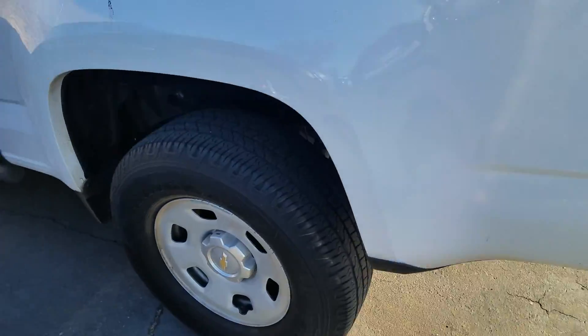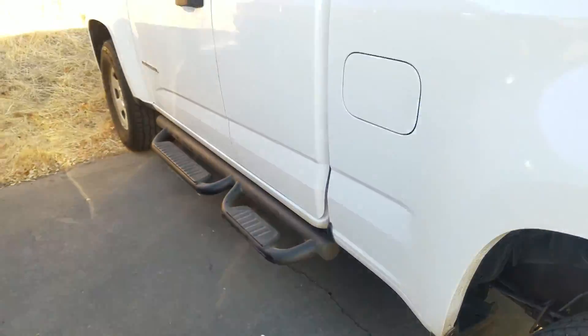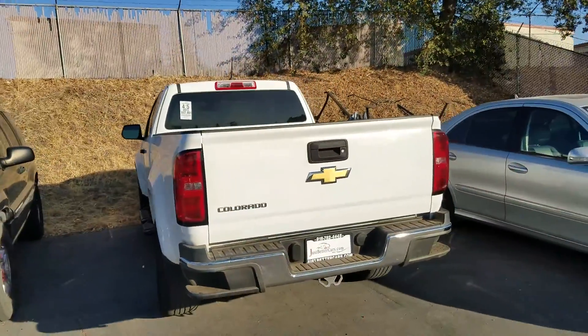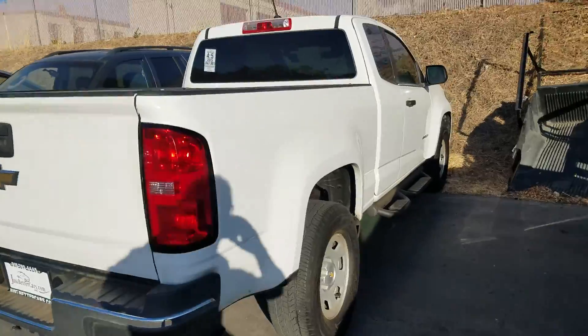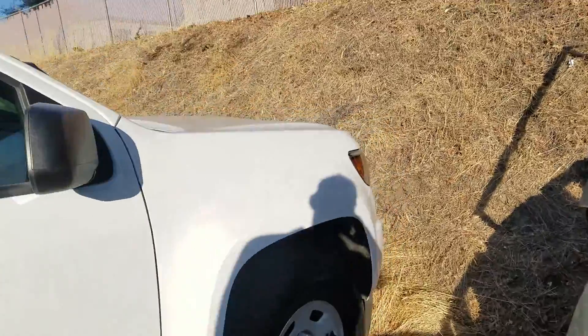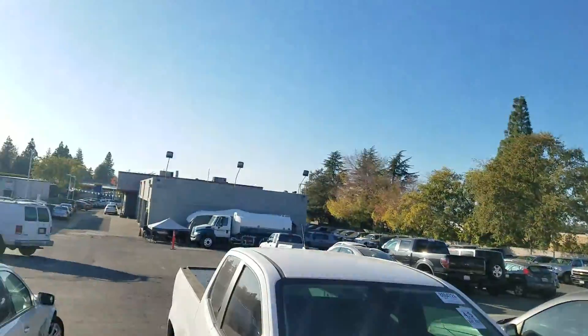It's got nice new tires on it, side steps. Let me shoot around the truck for you. Super clean — we just need to clean it up a little bit and run it through our service department we have over there.